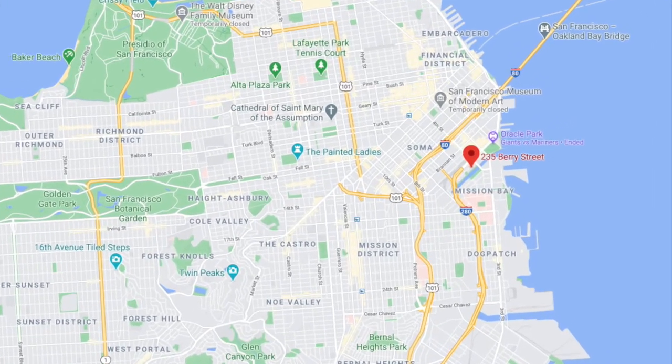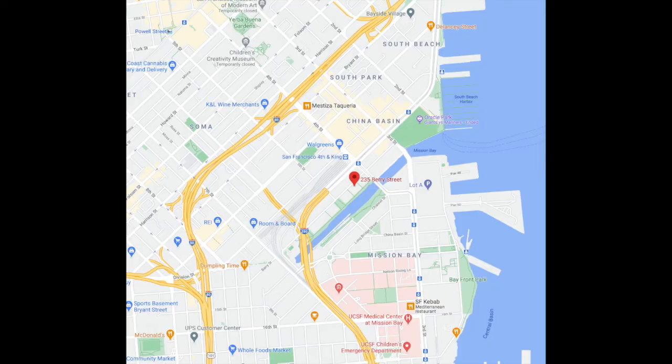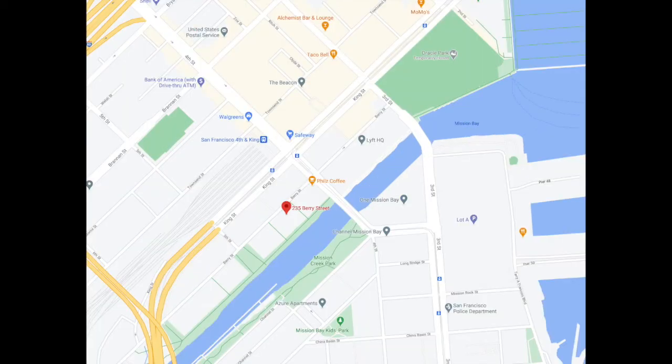This is located in the highly desirable Mission Bay neighborhood and you can see that we're surrounded by the Dogpatch, South Beach, South Park, and China Basin. Just an absolutely beautiful and lovely area of town.